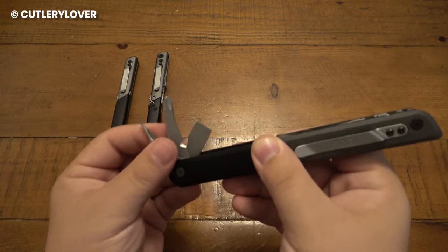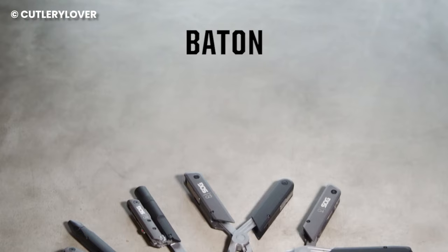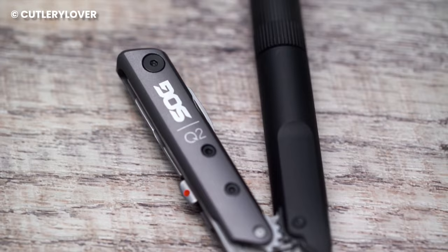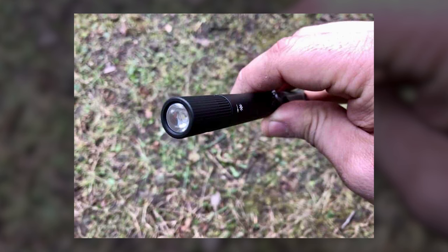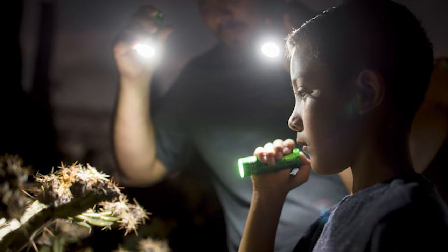The SOG Q2 also has a combo tool — it's like getting two tools in one. On one end, you've got a bottle opener handy for cracking open a cold drink. On the other end, there's a flat-edge screwdriver. This multi-tool also has a secret weapon: a tiny flashlight tucked away inside. It's powered by a single AAA battery and shines pretty bright, around 75 lumens. You can use it when camping to light up your tent or when you need some extra illumination at home.